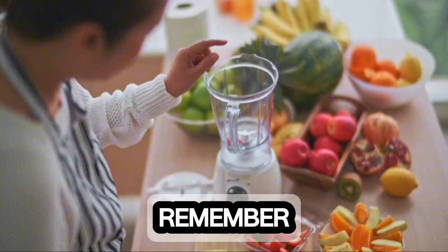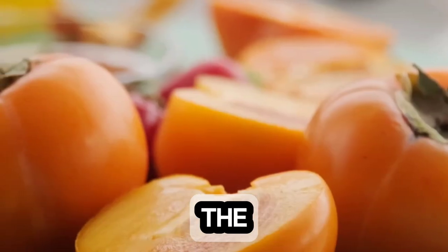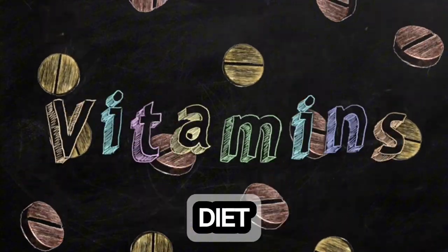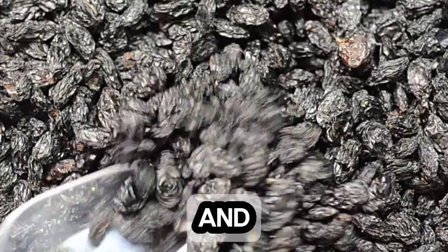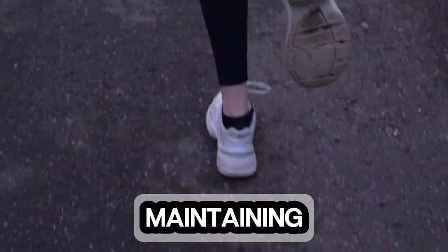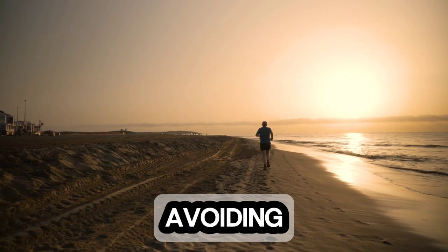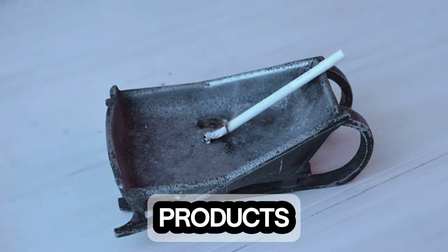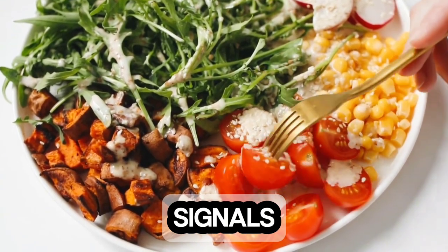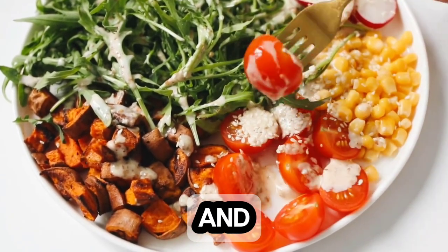Maintaining a healthy lifestyle is crucial for promoting overall well-being and reducing the risk of liver problems. This includes eating a balanced diet rich in fruits, vegetables, and whole grains; limiting alcohol consumption; maintaining a healthy weight; getting regular exercise; and avoiding smoking and tobacco products. By following these tips and being attentive to your body's signals, you can take proactive steps towards maintaining a healthy liver and overall well-being.